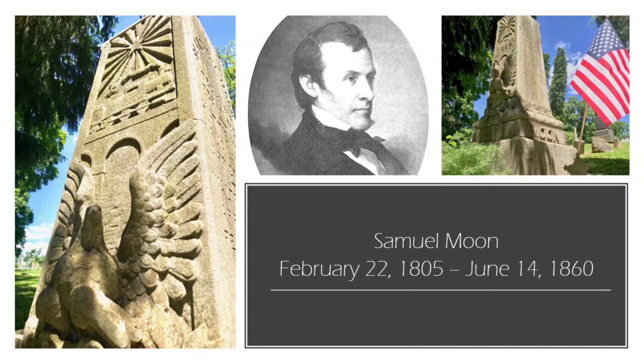The first stone that I visited was that of Samuel Moon. He was born February 22nd, 1805, and passed away June 14th, 1860. He was born to a Quaker family in Downingtown, Pennsylvania, and he took an interest in drawing from an early age. He moved to Easton in 1830 and continued his interest in the arts. He painted religious scenes, portraits, landscapes, and also miniature portraits.